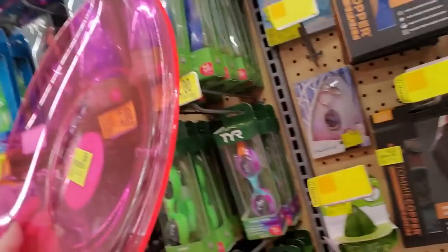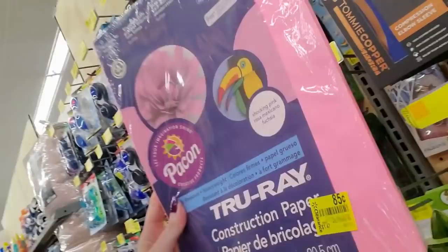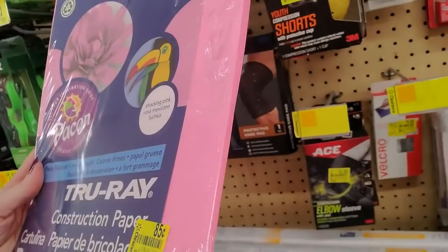You can get a cute little plastic plate for 50 cents. Just that one color. We have a package of pink construction paper, 85 cents — it's 30 sheets from True Ray. It's not cardstock, just construction paper.